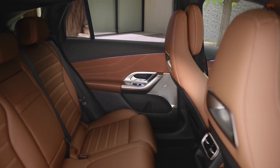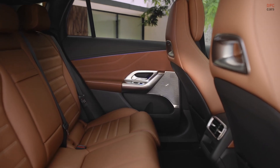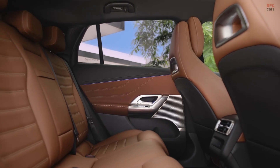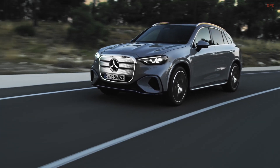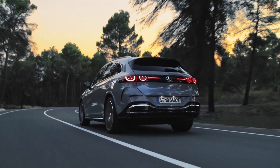The all-electric GLC with EQ technology is scheduled to reach United States showrooms in the second half of 2026. Pricing will be announced closer to launch, but expect a modest premium over the standard gasoline GLC, which starts at $50,800 for the 2026 model year.